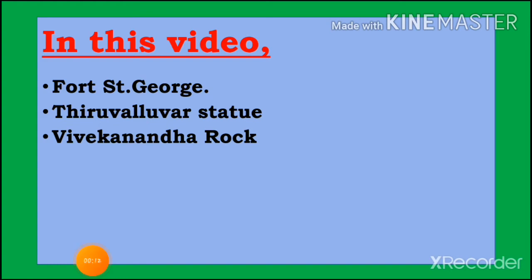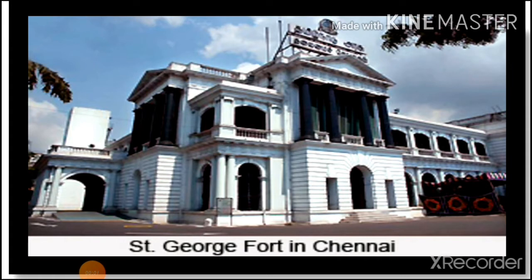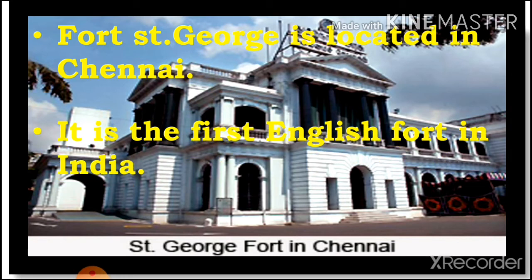In this video we are going to see about Fort St. George, Thiruvalluvar statue, and Vivekananda Rock. Fort St. George — its Tamil name is Chennapattinam Fort. Fort St. George is located in Chennai. It is the first English fort in India, built by the British people.